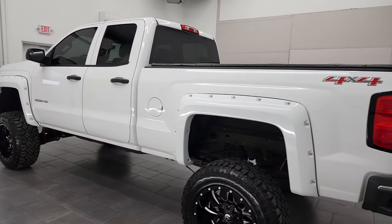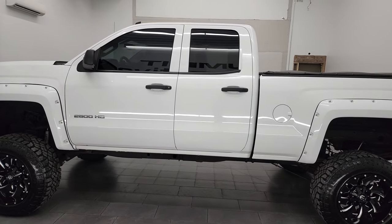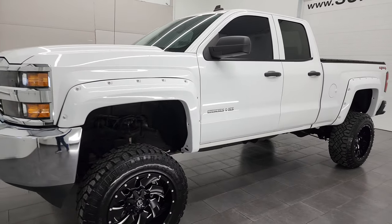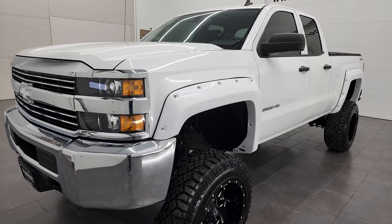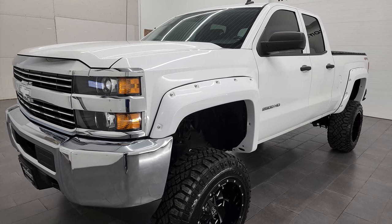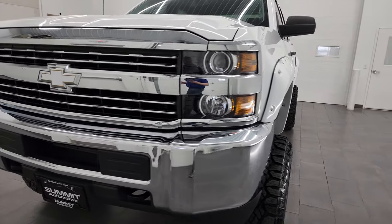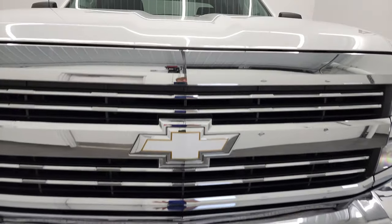This 2015 Chevy Silverado has the 6-liter V8 gas engine. It has been fully safety inspected by Summit Service Shop. It has a fresh oil and filter change. All the fluids have been checked and topped off and this truck is 100% ready to go. I'm going to go all the way around in this video — inside, underneath, start it up and take a look under the hood.